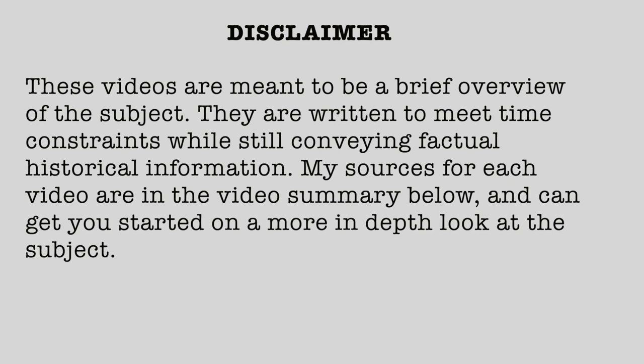Disclaimer! These videos are meant to be a brief overview of the subject. They are written to meet time constraints while still conveying factual historical information. My sources for each video are in a video summary below and can get you started on a more in-depth look at the subject.